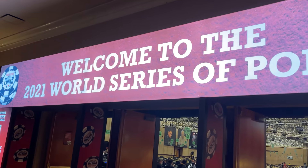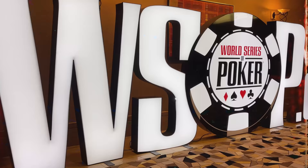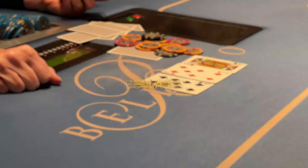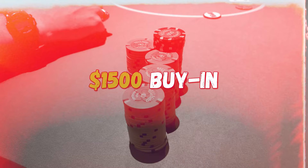Welcome to the very first video of this Vegas series at the WSOP. Every single poker room is packed and we're starting the journey out at no other place than the Bellagio. Starting at the 5-10 game with a $1,500 buy-in, I'm ready to get on a hot start at this Vegas trip. Let's go.